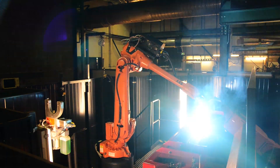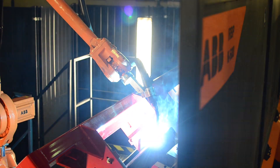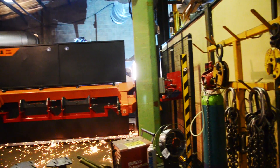The result has been a significant reduction in welding times, with products welded in one-third of the time. Complex welds, such as those involving welding around pipes and tubes, are performed to a much higher aesthetic standard than before.